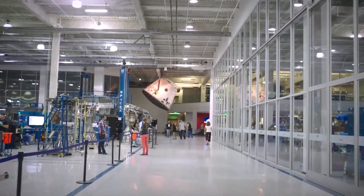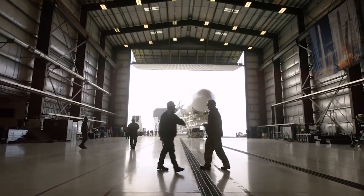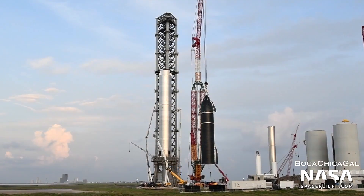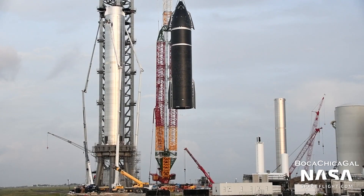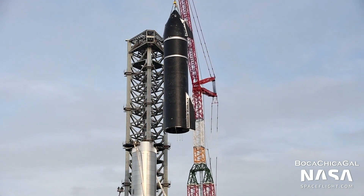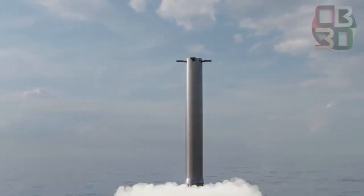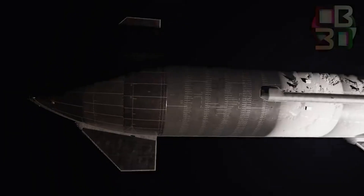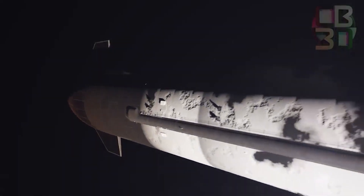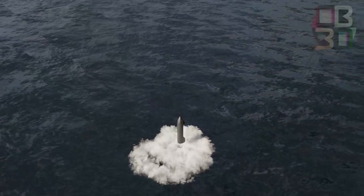SpaceX performed engine tests on Booster 4's predecessor, the three-Raptor Booster 3, but no Super Heavy has gotten off the ground to date. Booster 4 will change that if all goes according to plan. SpaceX plans to launch the rocket topped with the SN20 Starship prototype from Starbase on an uncrewed orbital test mission. Shortly after launch, Booster 4 will splash down in the Gulf of Mexico about 20 miles offshore, while SN20 will power itself into orbit, complete one loop around Earth, and come down in the Pacific Ocean near the Hawaiian island of Kauai, about 90 minutes after liftoff.